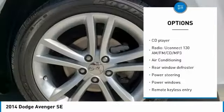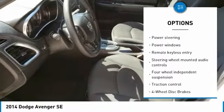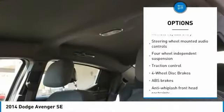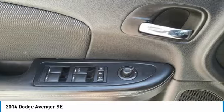Traction control, dual airbags, air conditioning, power steering, four-wheel disc brakes, center armrest, security system, rear window defroster, CD player, electronic stability control.